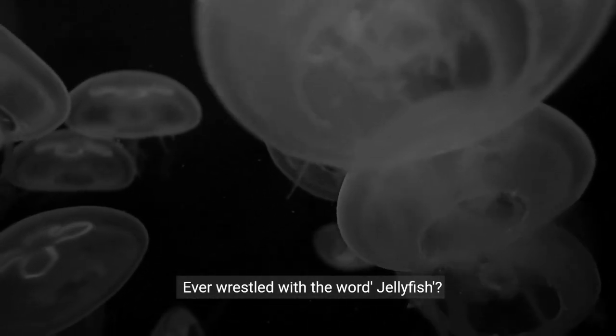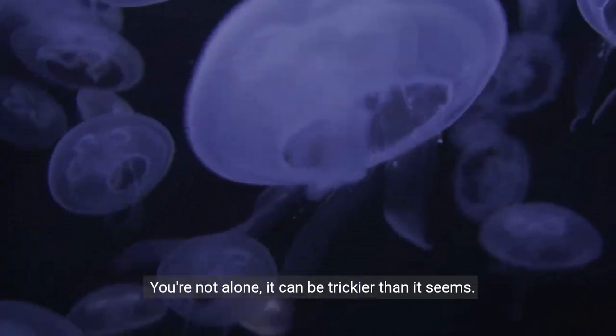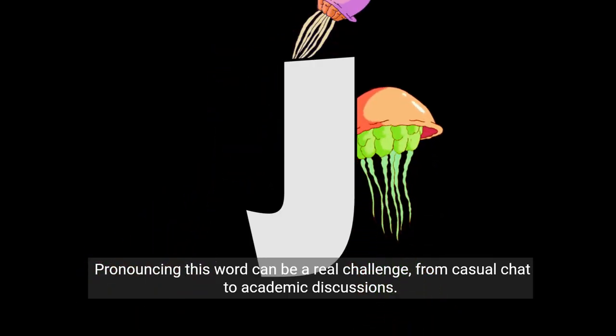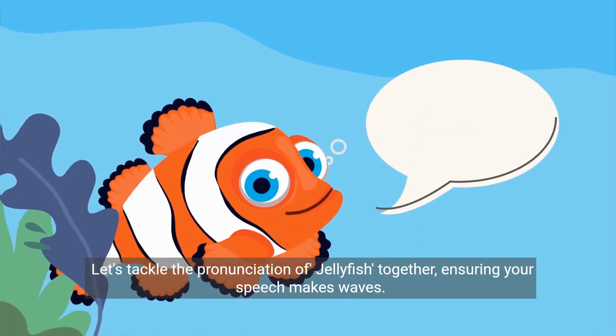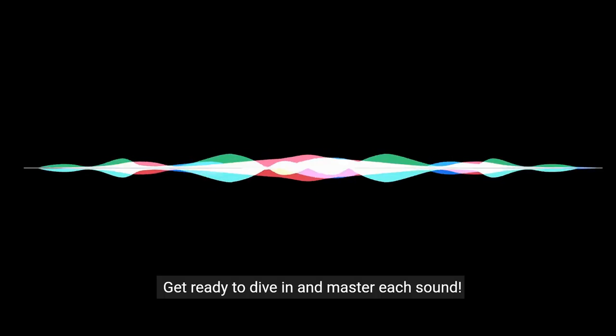Ever wrestled with the word jellyfish? You're not alone. It can be trickier than it seems. Pronouncing this word can be a real challenge, from casual chat to academic discussions. But don't worry, we're here to guide you through it. Let's tackle the pronunciation of jellyfish together, ensuring your speech makes waves. Get ready to dive in and master each sound.